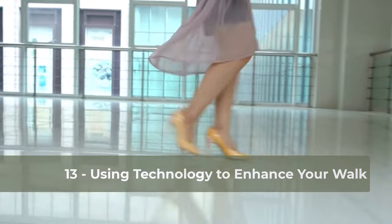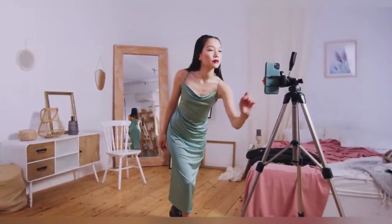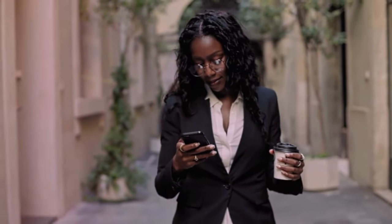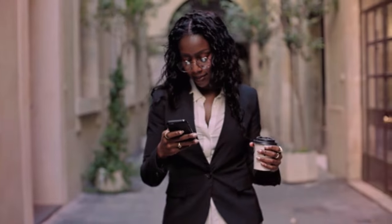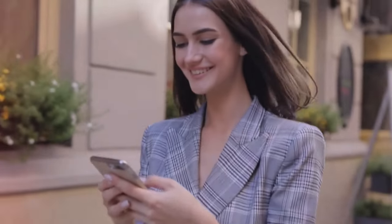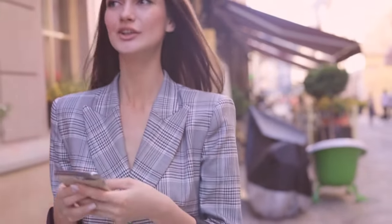An incredibly useful technique for enhancing your walk is to use your smartphone to record yourself. By filming your movements, you gain an external perspective that can be revealing. Watch the videos and observe carefully: is there something in your posture that needs adjustment? Are your steps flowing elegantly? This exercise is a great way to identify areas for improvement and to track your progress over time.